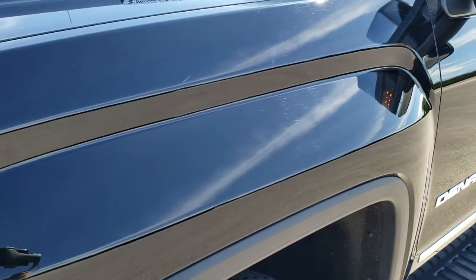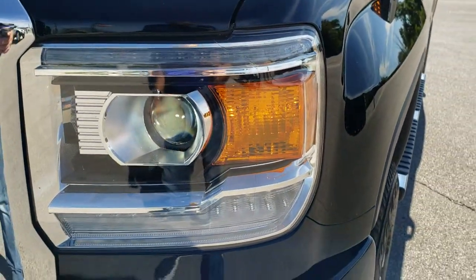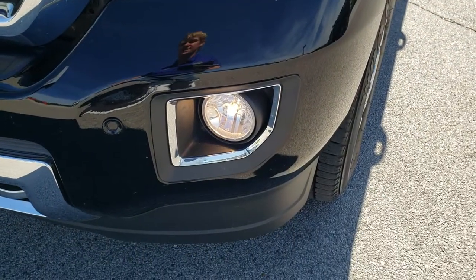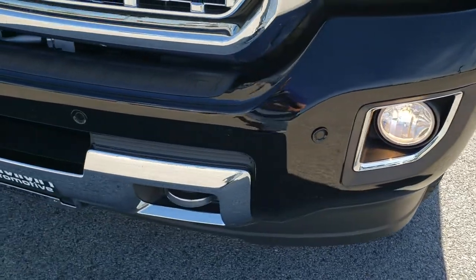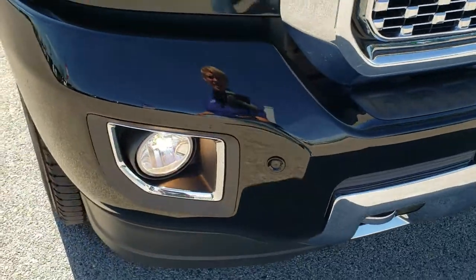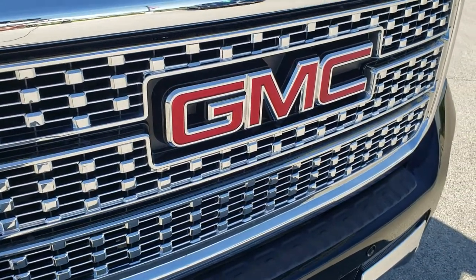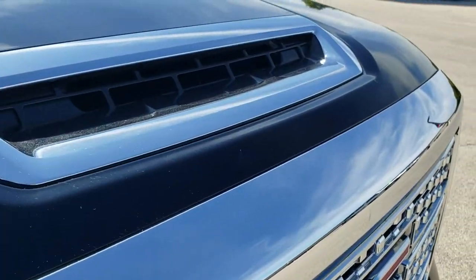No dents or dings on that front fender. It has the HID headlamps, the LED running lights, and the factory fog lights. The front bumper is in really nice shape — didn't see any major dents or dings. It has the front bumper parking sensors, the chrome trimmed grill, and the cowl induction hood.